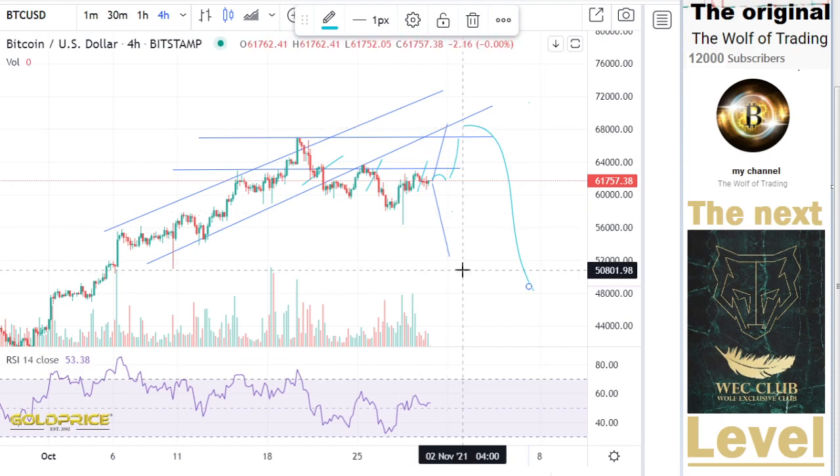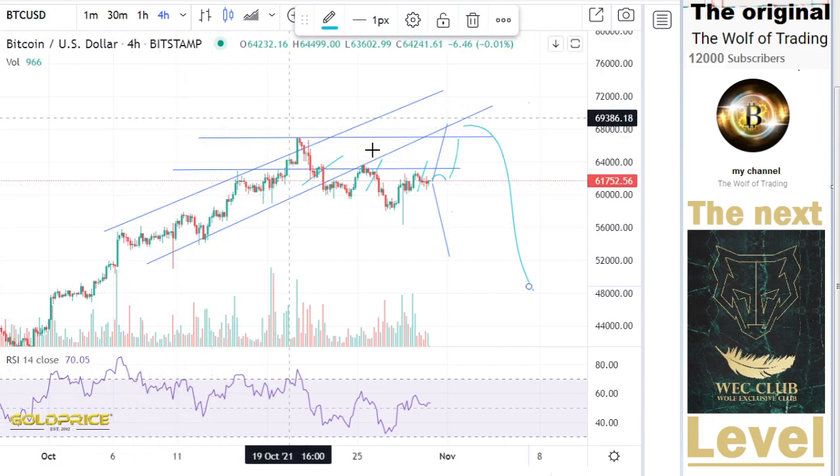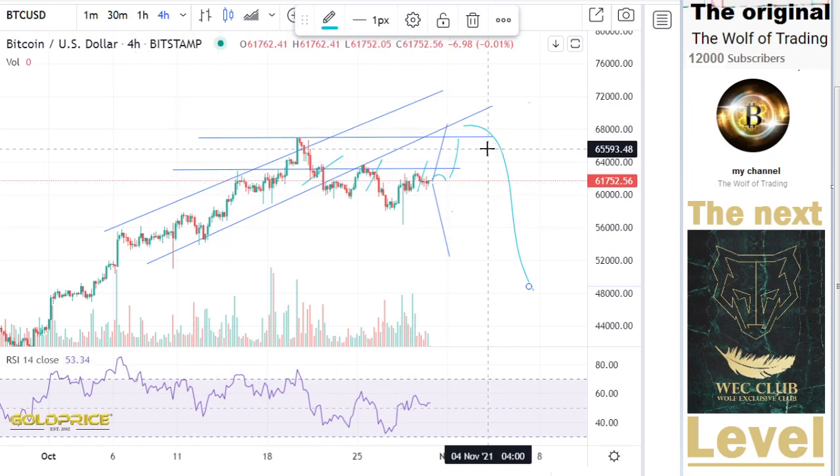Fact is, we have an inverse left shoulder, head, and right shoulder formation here. This construct is highly dangerous.